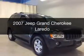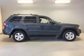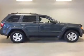This is a used 2007 Jeep Grand Cherokee. It's powered by four-wheel drive, engine, and an automatic transmission.